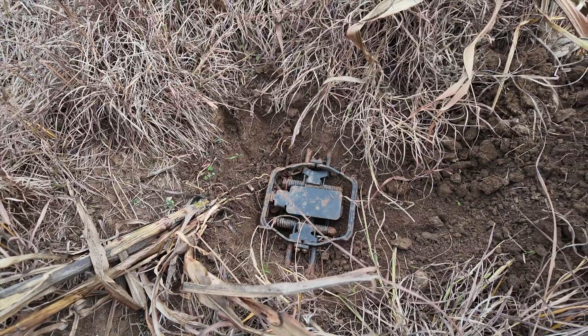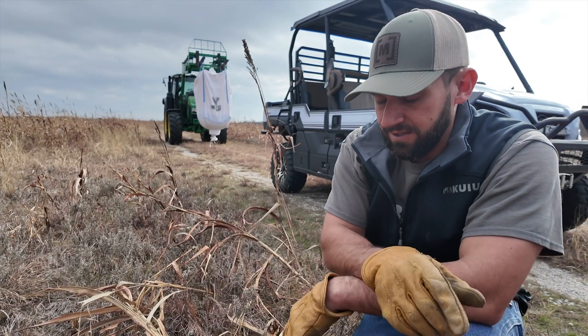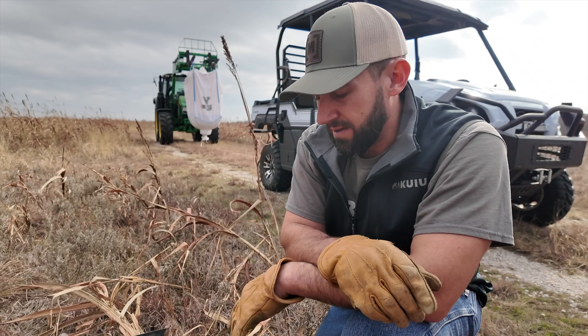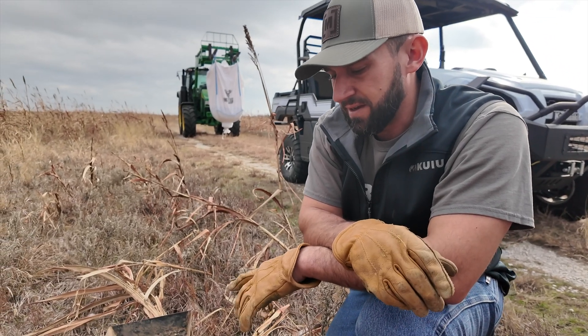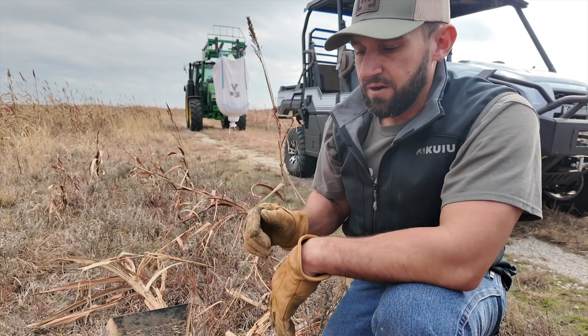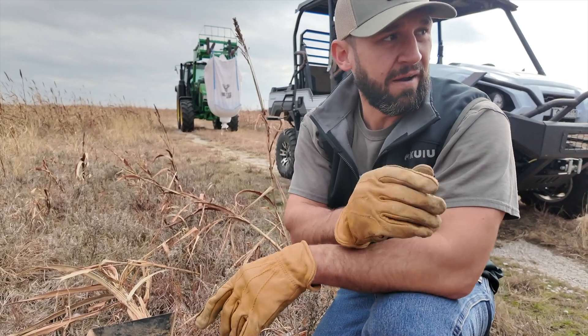I like to get my trap set first, then I'll set my dirt hole about six inches offset to the left. Everyone does it a little different — that's what works for me. Play around with it and see what you like. That four to six inch range will generally catch dogs or cats, so it's a pretty generic set that is successful in a high traffic area.